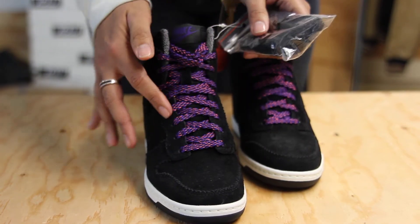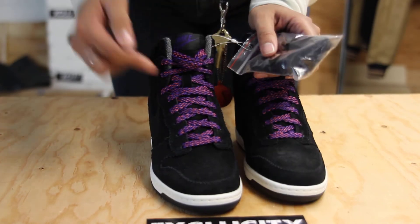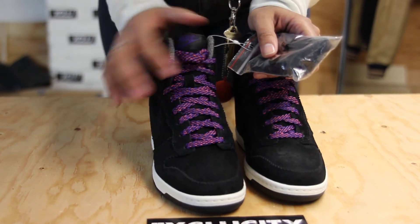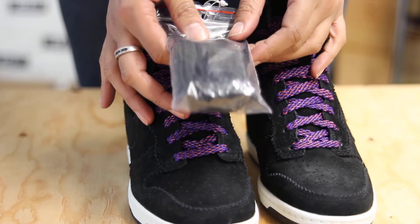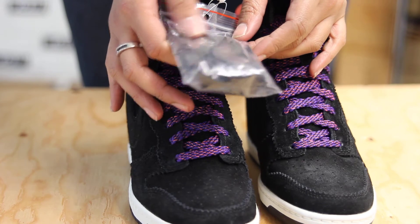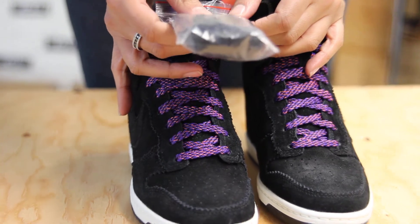The laces are super nice — they're not like your usual laces, they have a little more character to them, more fashionable than athletic. And there's a second pair of laces, all black, which I would use if I'm going to a club.